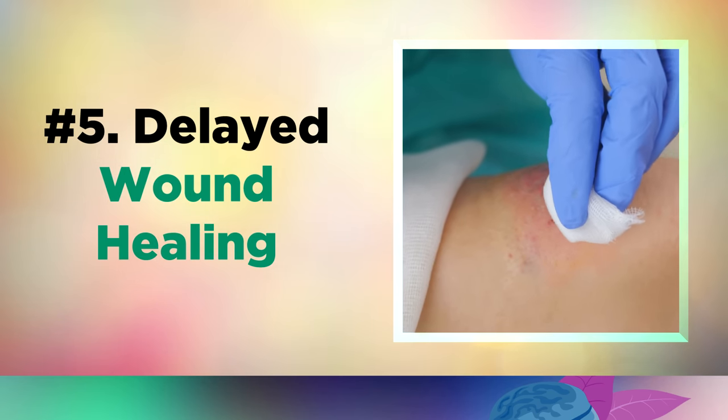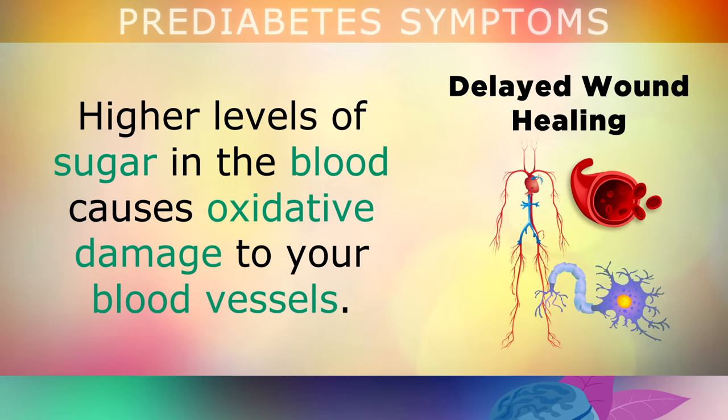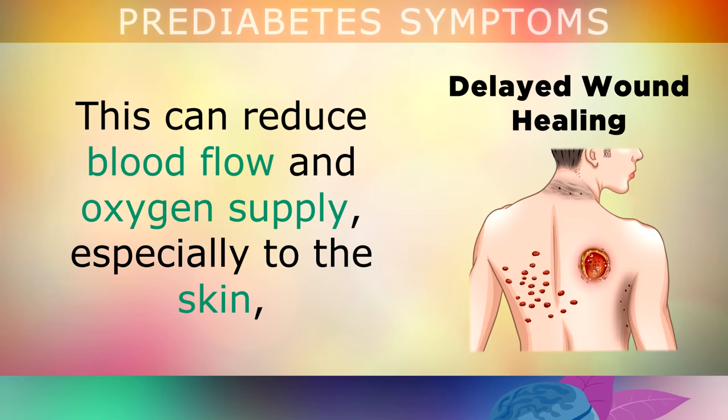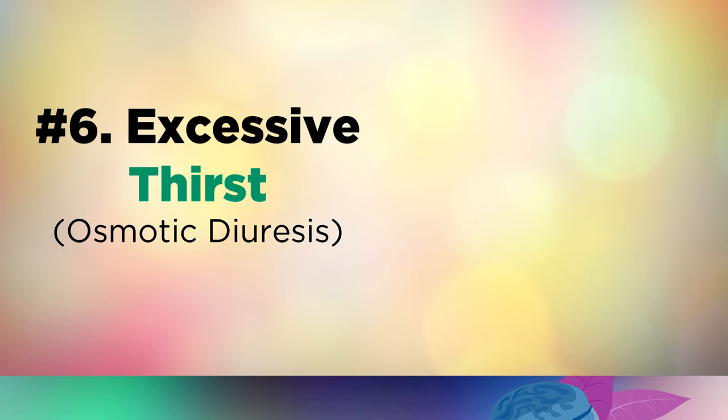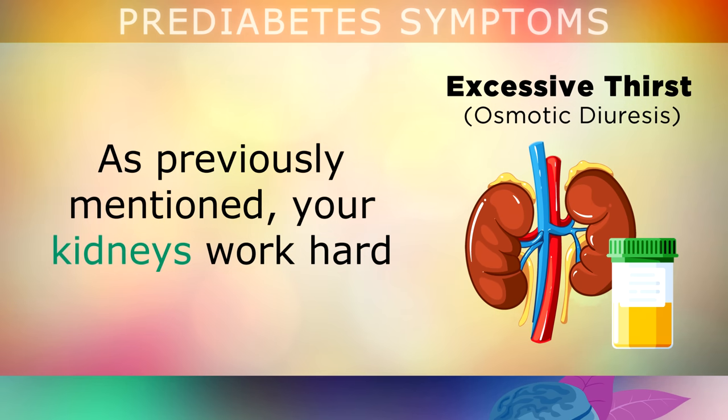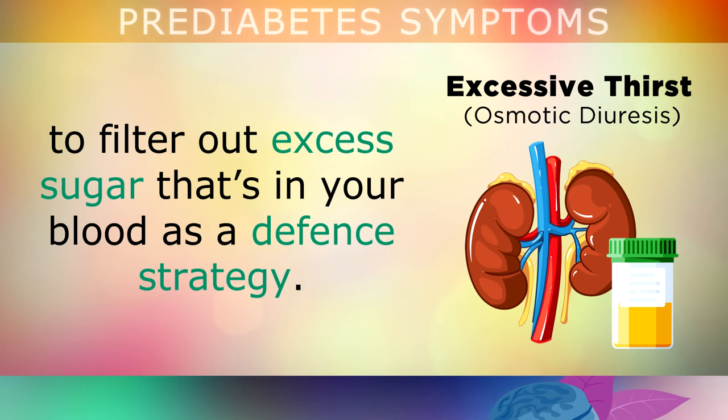Moving on to the next symptom, which is delayed wound healing. Higher levels of sugar in the blood cause oxidative damage to your blood vessels. This can reduce the blood flow and oxygen supply, especially to your skin, causing a cut, bruise, or wound to heal very slowly. Another symptom of prediabetes is feeling very thirsty even when you haven't eaten anything salty. Your kidneys work harder to filter out the excess sugar in your blood, and this is the defence strategy used by the body.